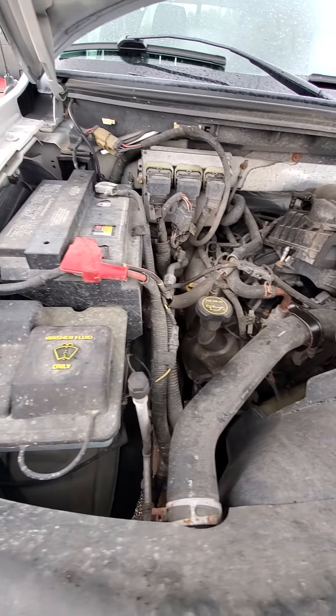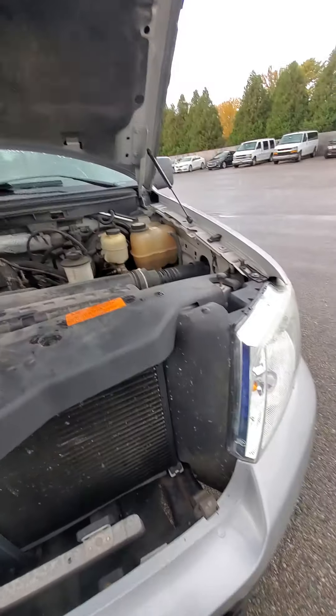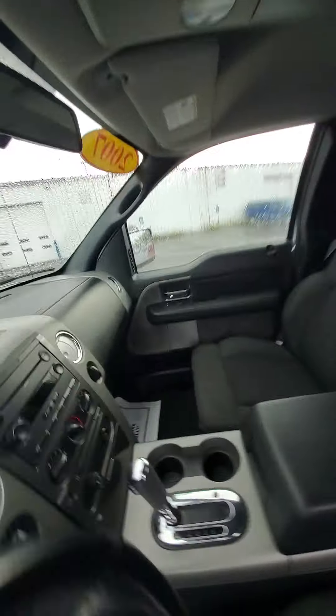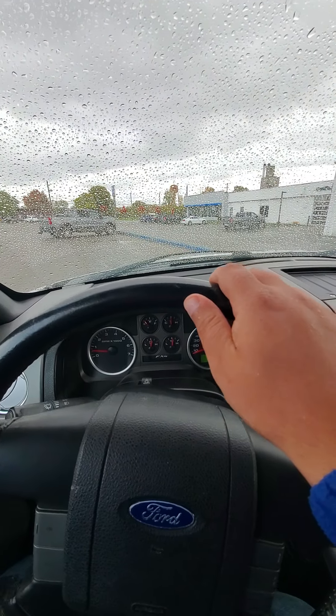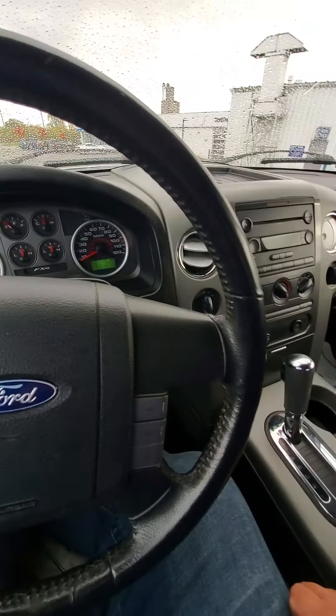It's got remote start as well. Both four wheel drive high and low work. 153,000 miles on it. It's got the 5.4 Triton motor and it seems to run really good. Let's see if I can get a shot of underneath here.